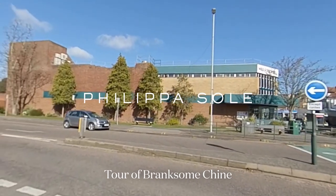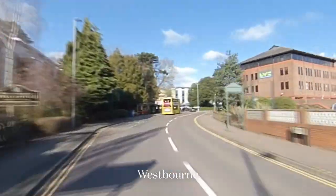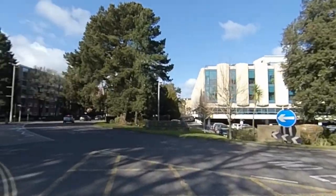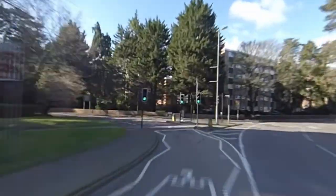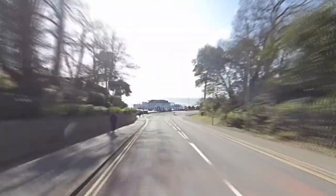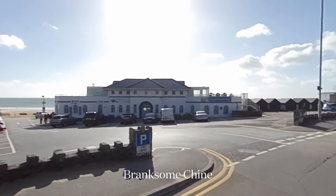I've decided to start my tour of Branksome Tyne at Westbourne, as the drive down the avenue towards Branksome Tyne is spectacular and one of the few roads that boasts some of the original houses built in the early 1910s and 20s. Many have now been redeveloped into large apartment blocks, popular for those wanting to be close to Westbourne as well as the beach.